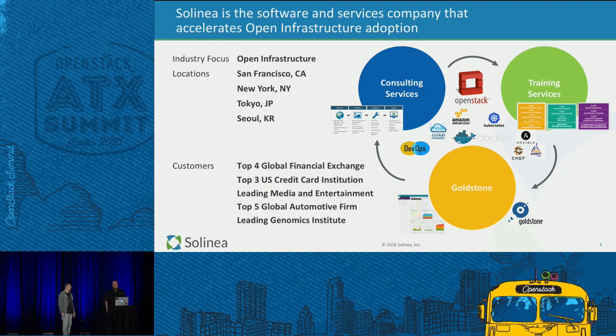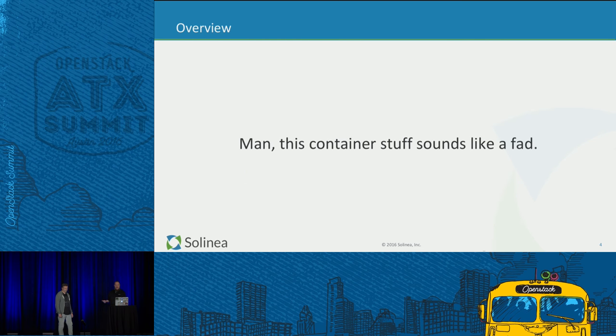We also do a lot of training for clients, both in the space of OpenStack, but also Kubernetes, containers, and things like that — all really focused and driven by open source infrastructure. We have offices in San Francisco, New York City, Tokyo, which is our newest office, and in Seoul, South Korea. We work a lot with clients on both the product and consulting sides for Global 500 finance, media companies, and other customers of that nature. I'm going to hand it over to John to talk about some of the background and what comes next.